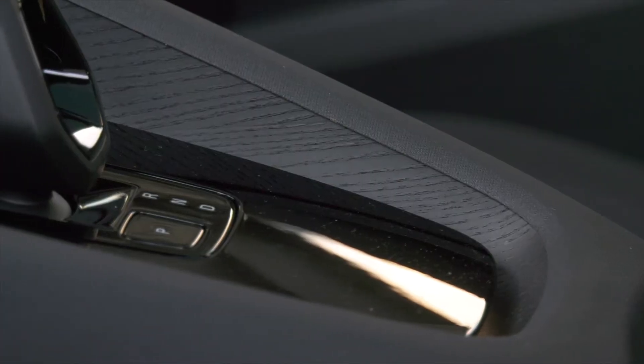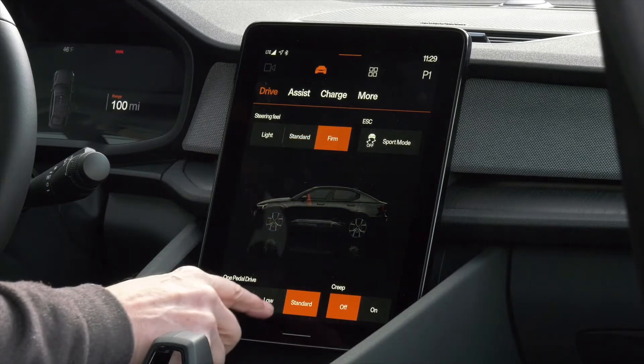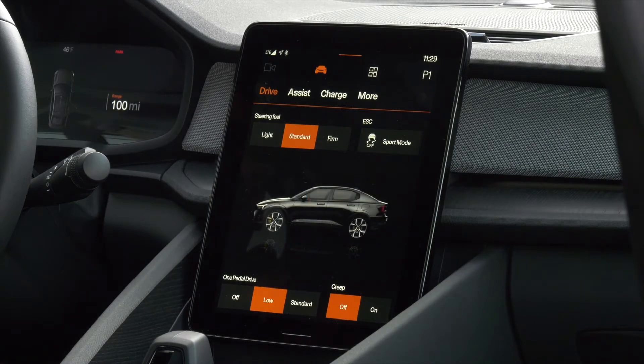The interior envelops the front occupants with materials that are solid and rich. Reclaimed wood is part of Polestar's sustainability mission. The interface is the first to run Android Automotive OS and might be the best I've experienced.